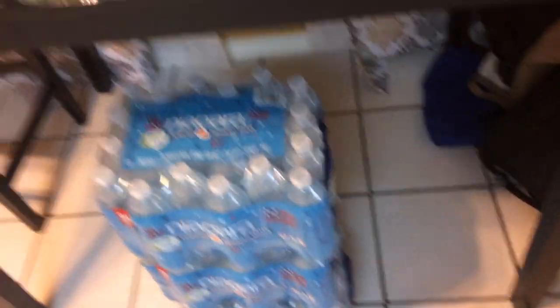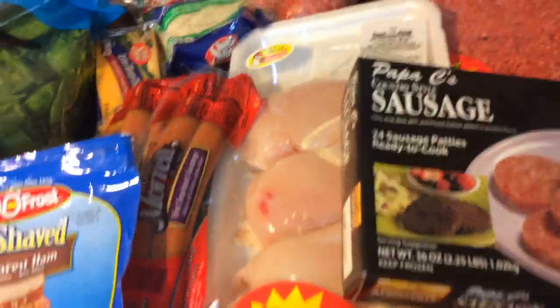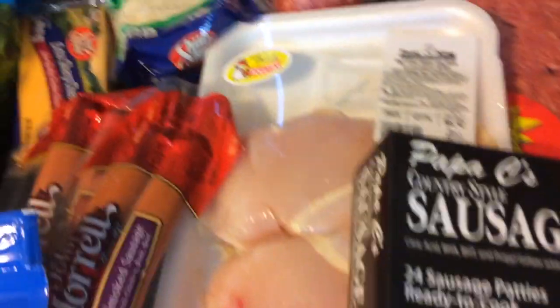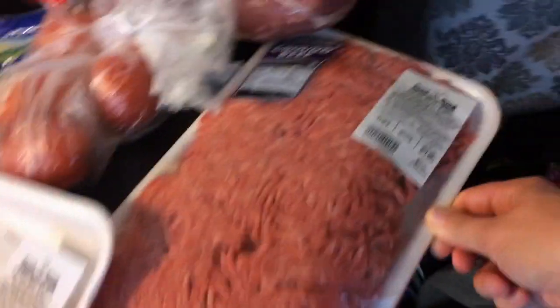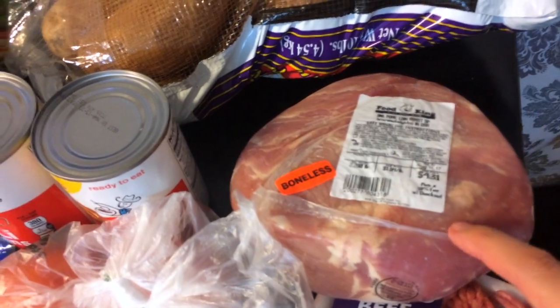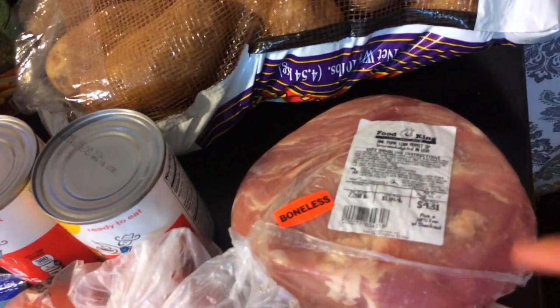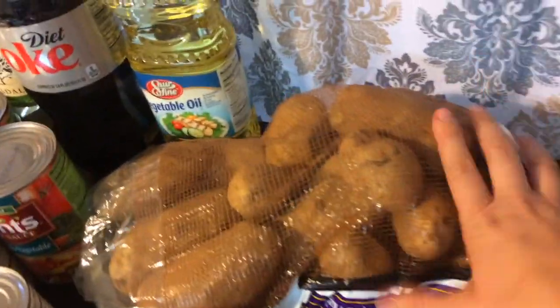We've got some sausage and then this big pack of chicken breasts — you can see the price there. Some of these will have the price on them. This big giant value pack of ground beef — that's a lot. And then this is a pork loin; figured that would be really good to use in the slow cooker. You can't go wrong with putting a pork loin in a slow cooker.